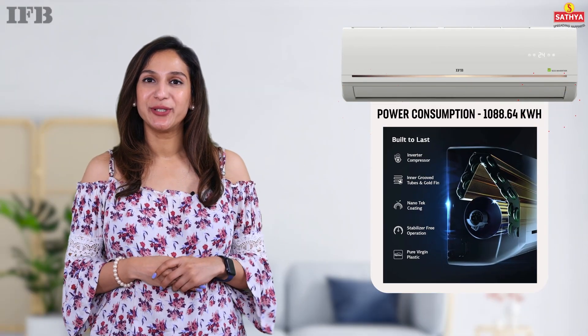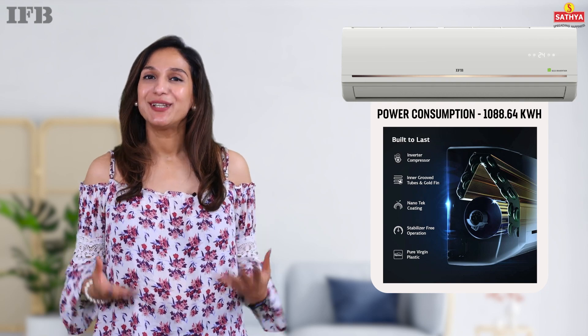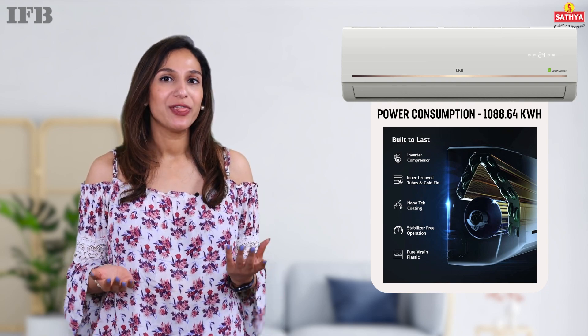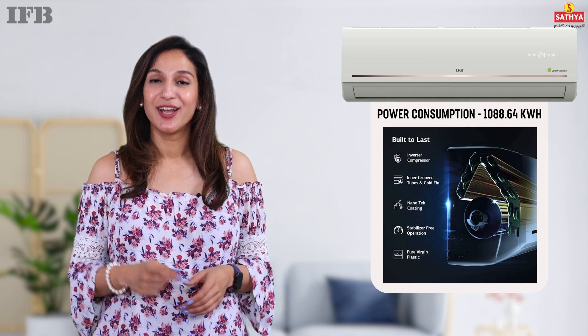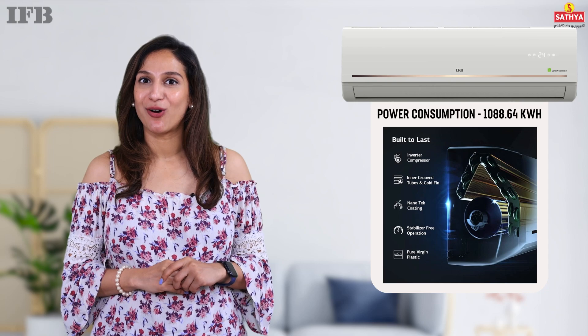Enjoy cost-effective cooling with the AC 230V power requirement and a minimal power consumption of 1,088.64 kWh. So now you can keep your energy bills in check without compromising on performance.